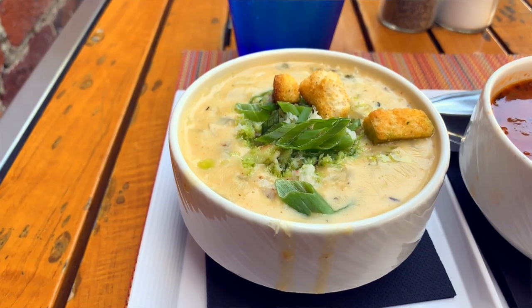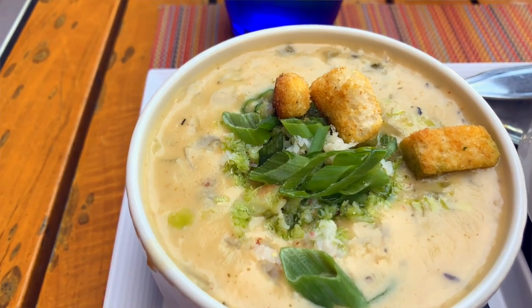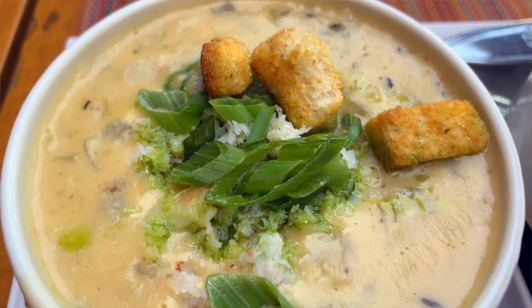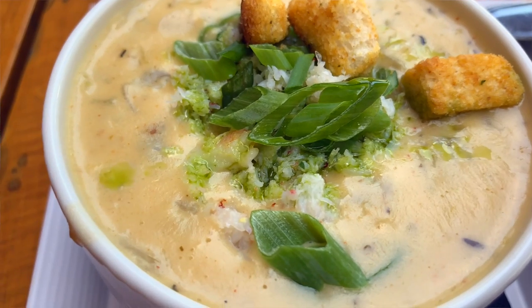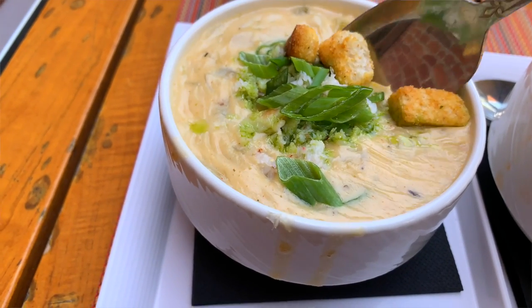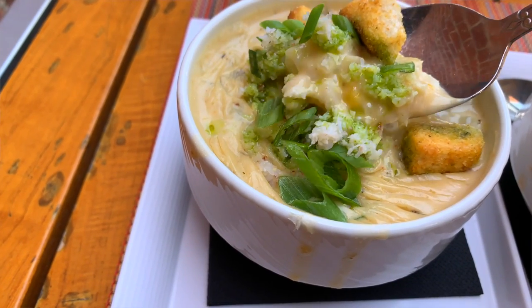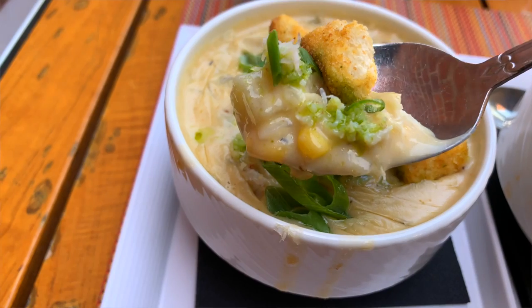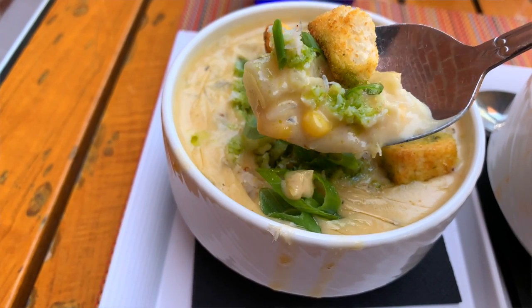Their true standout is the crab and corn chowder, which is made with crab stock, bacon, celery, onions, papilla peppers, potatoes, cream, cream cheese, and lots of tasty chunks of Dungeness crab and corn. It's spiced with some old-bay seasoning, chipotle, jalapeno, and thyme, and topped with a cilantro pesto.